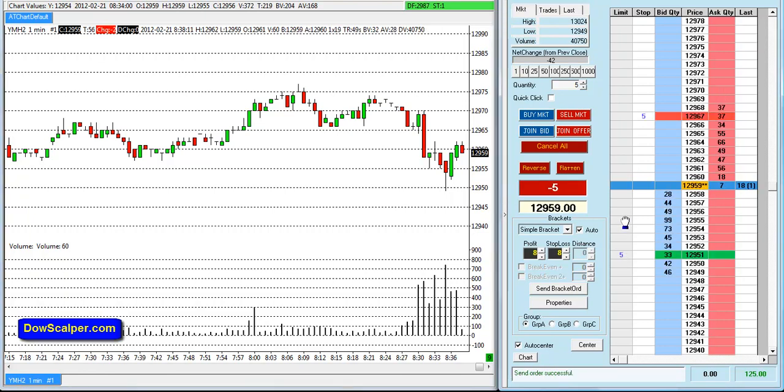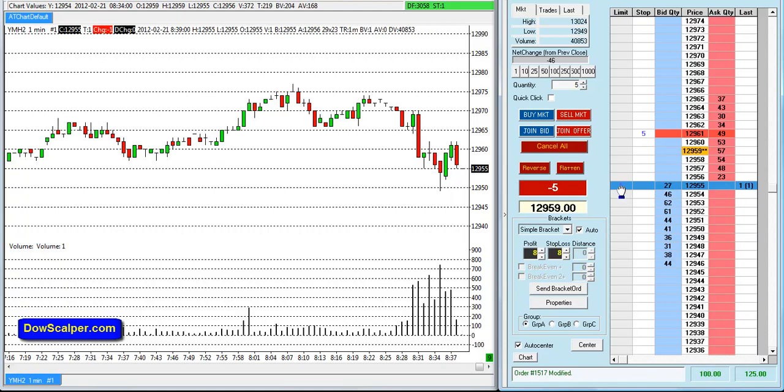Another short from 129.59, going for 4 ticks. I'll bring my stop closer, just watching — it's hitting 55. Still not out. Getting 55 again — and we're out.